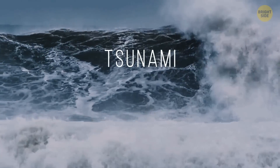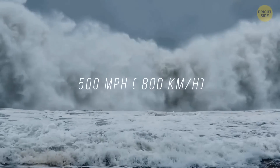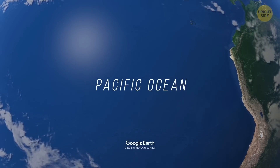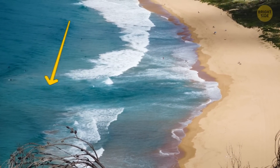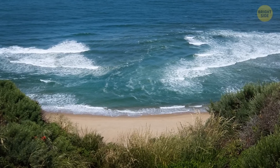A tsunami is formed when there's an earthquake underwater, and it can hit the coast at 500 miles per hour. It's mostly a Pacific Ocean thing, but why risk it? If there's a channel of choppy water on the beach, stay away. There might be a rip current under the surface that can be extremely dangerous.